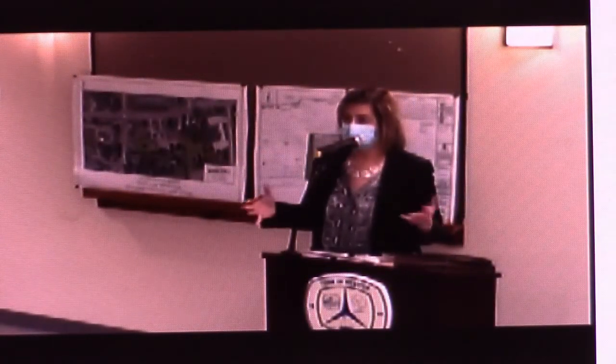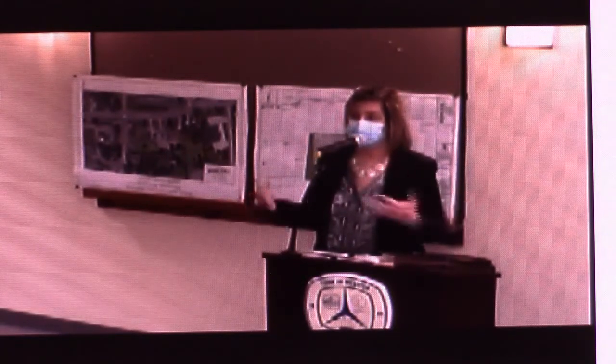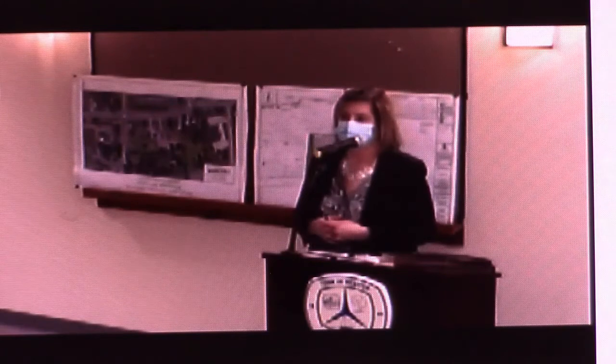We're not including the other property in the use variance because there's no known user for it, but it has been marketed for quite some time and the hope is that he'll get a user in there after this is approved. So, I think what we're hearing is you're going to table the area variance portion of your application to the April 13th meeting, is that correct? I guess I need a clarification — are you telling me we need additional area variances? Will we leave here tonight knowing exactly what we need?